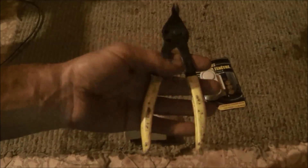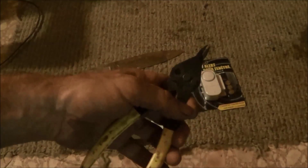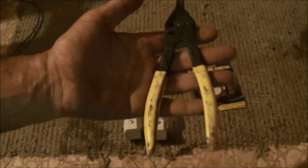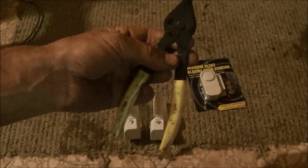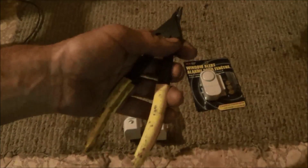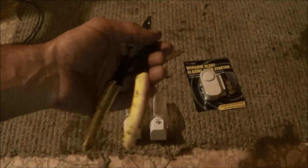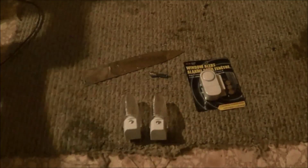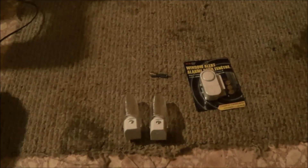Another thing I found on the side of the road: a pair of snap ring pliers. You see them laying on the side of the road, why not pick them up? This is going to be a series of videos — I want to do a series of trash to treasure videos.